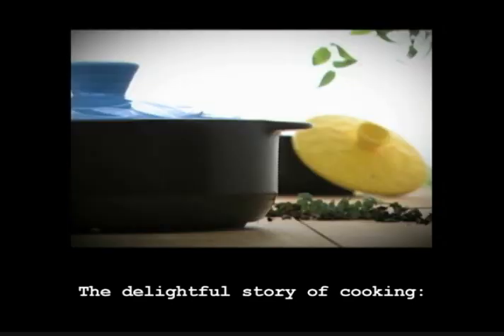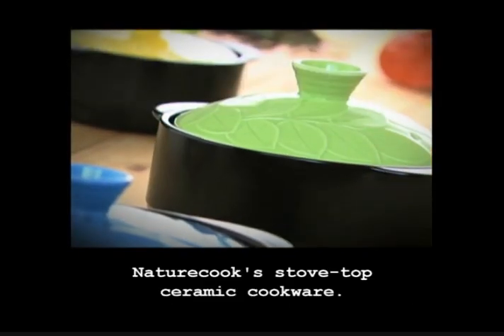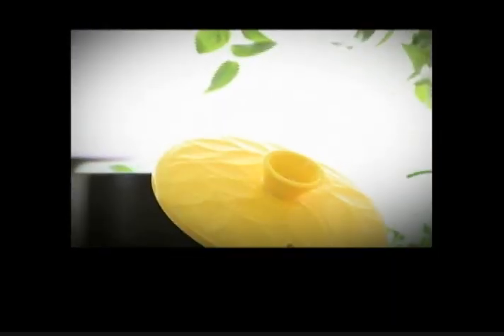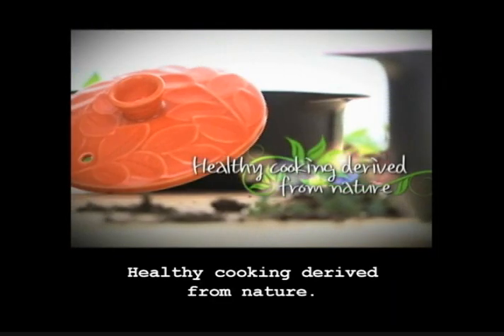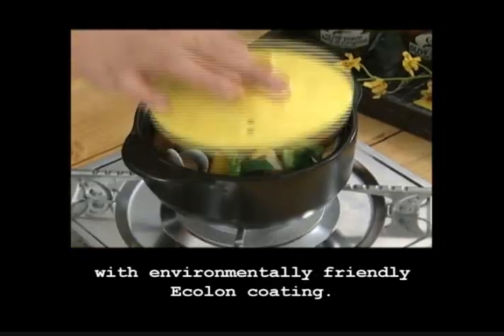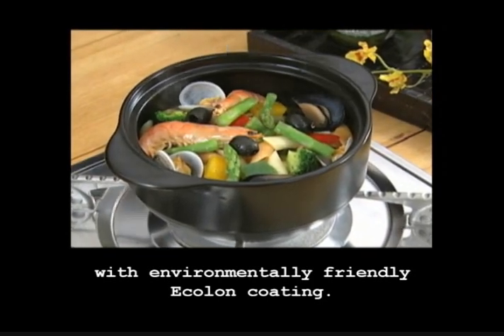The delightful story of cooking. NatureCook Stovetop Ceramic Cookware — healthy cooking derived from nature. NatureCook is made from the earth's natural minerals and clay, with environmentally friendly Ecolon coating.